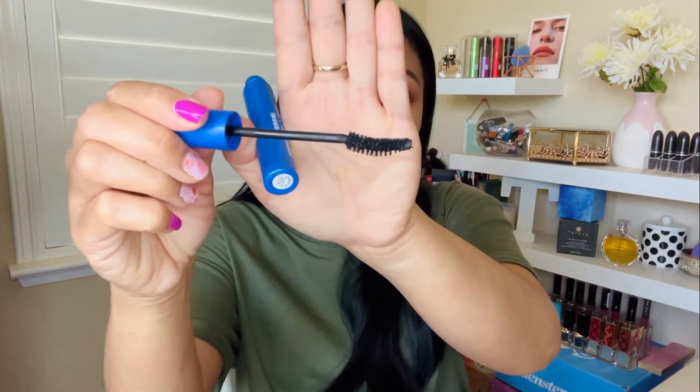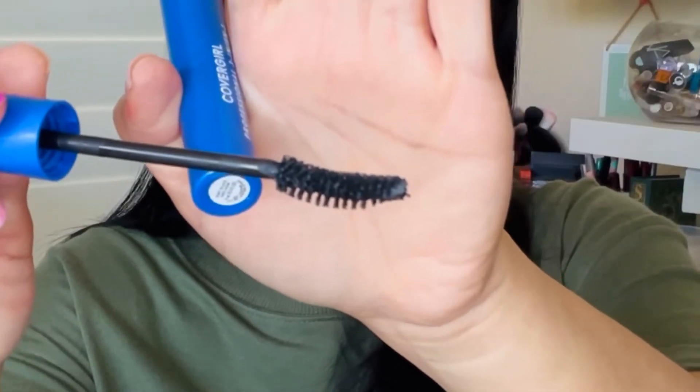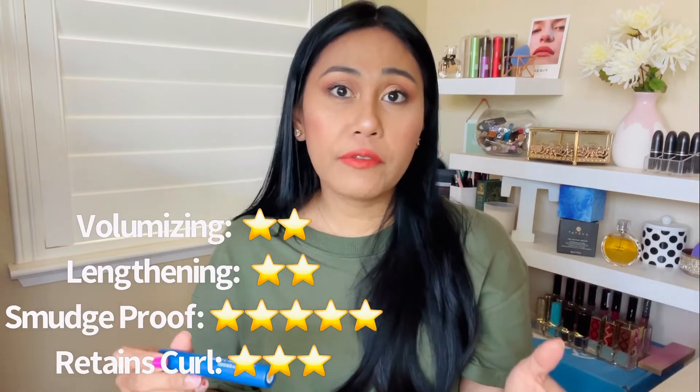The CoverGirl is hypoallergenic, safe on the eyes, safe for contact lens wearers, and cruelty-free. It's $6.99 at Ulta. I bought all of these mascaras at Ulta since they carry both high-end and drugstore options. What I like about this is again that hydrating feeling — very hydrating. I also love the curved wand, which definitely helps lift the lashes better. In terms of volumizing and lengthening, I'd say about 2–3 out of 5 stars.